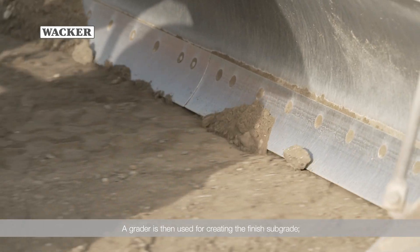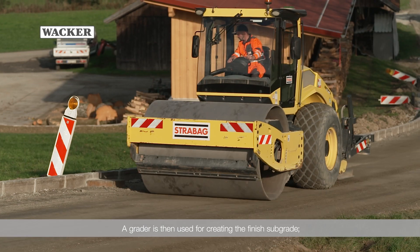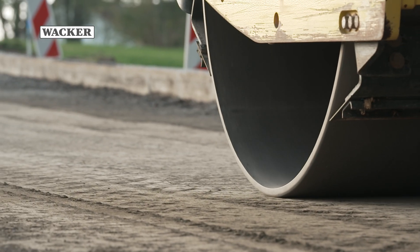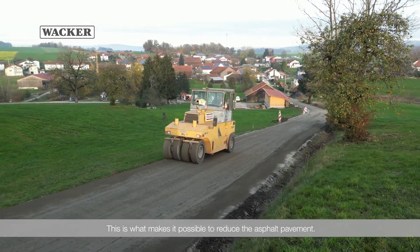A grader is then used for creating the finished subgrade, followed by compacting the surface with various rollers. This is what makes it possible to reduce the asphalt pavement.